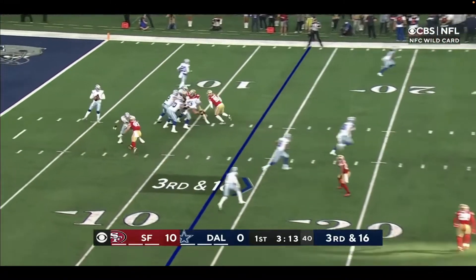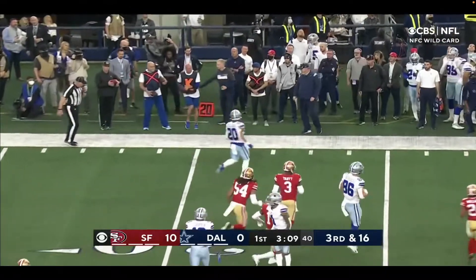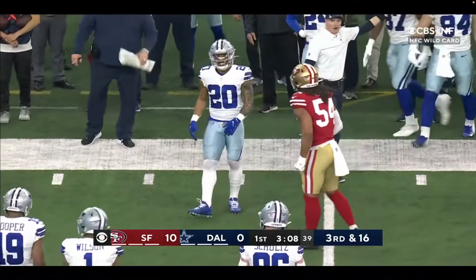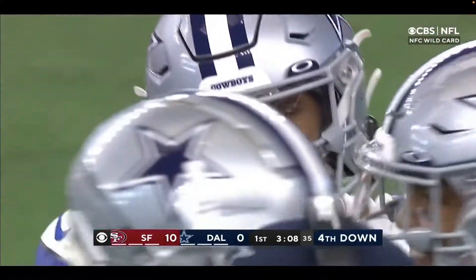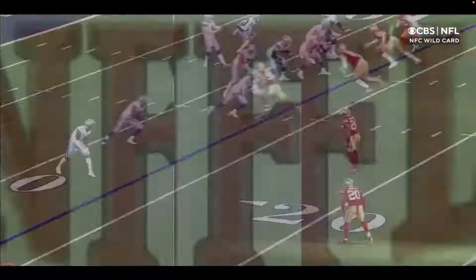This is a wide nine technique — they get out there and rush on third and 16. There's Wilson tossing it back and out of bounds. That was a designed play to come back over to Pollard. Wow, that was actually a brilliant play by Kellen Moore. It looks kind of silly now, but you'll see...